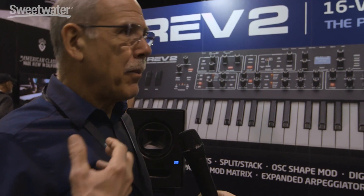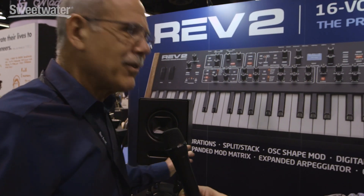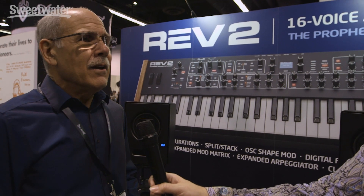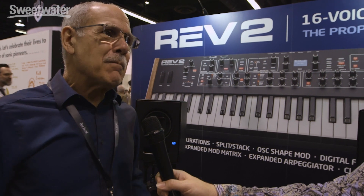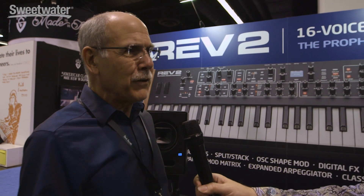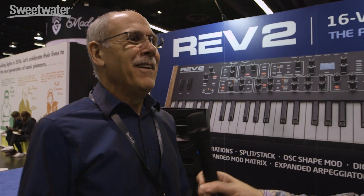We added digital effects, a polyphonic step sequencer, sub oscillator, modulation of the wave shapes, and a lot more modulation sources, destinations, and routings. There's just a whole bunch of new things. But at the same time, you could load your Prophet 08 sounds into the Rev 2 and they'll sound exactly the same, because it's the same basic voice, the same Curtis filters, same architecture. So it is a Prophet 08 but on steroids.